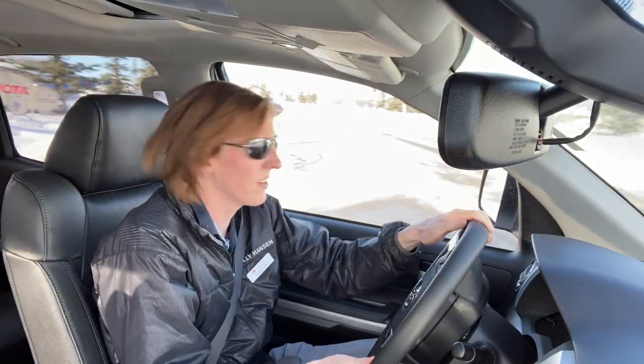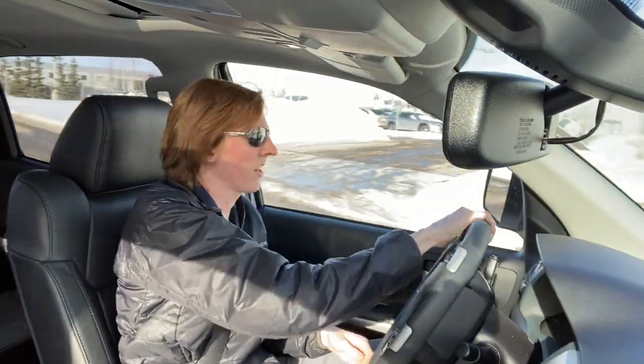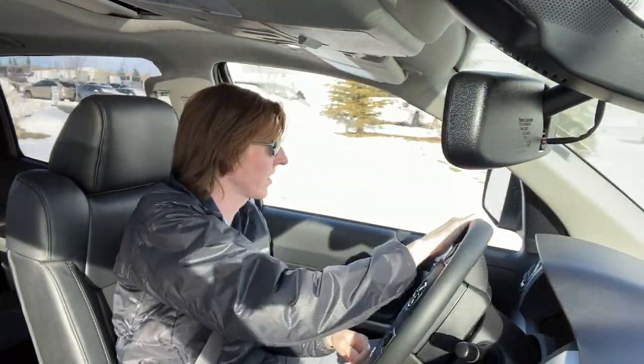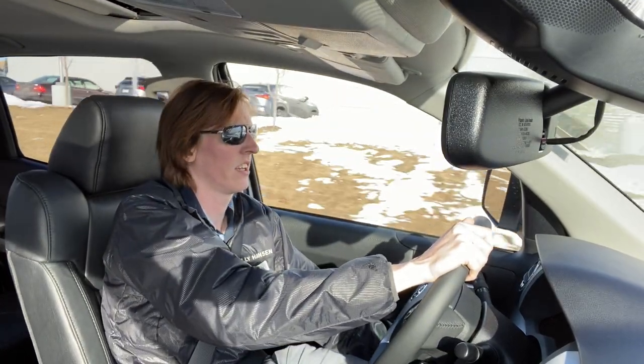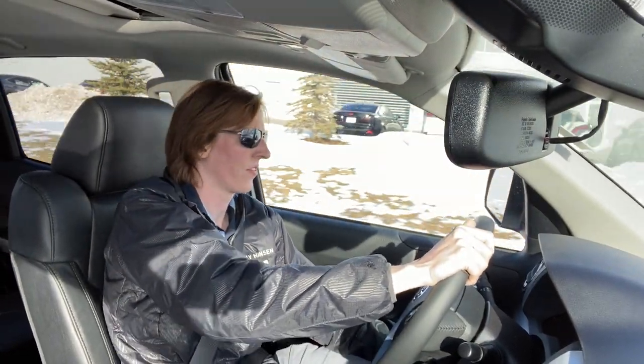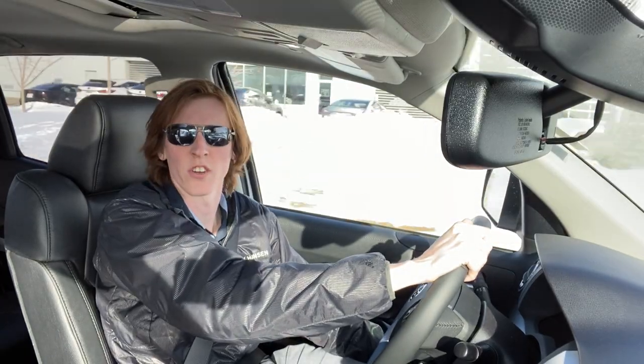Hi there and welcome to Steve's showroom. Today I've taken out one of my most favorite vehicles — the Tundra. I miss driving trucks, I really do.